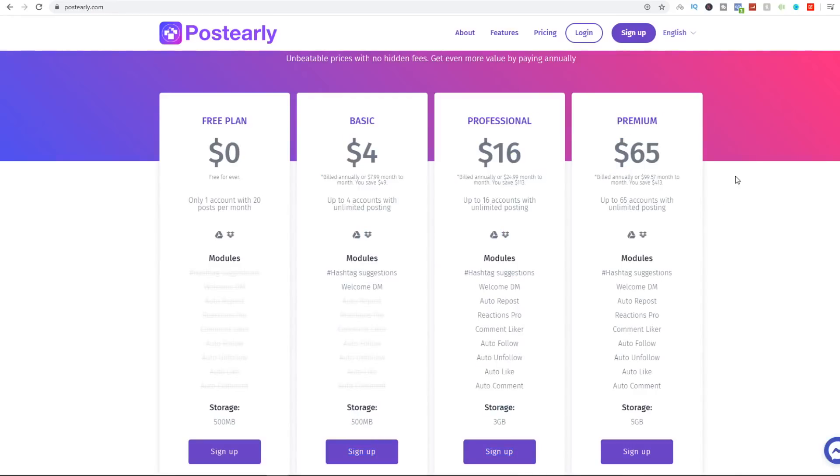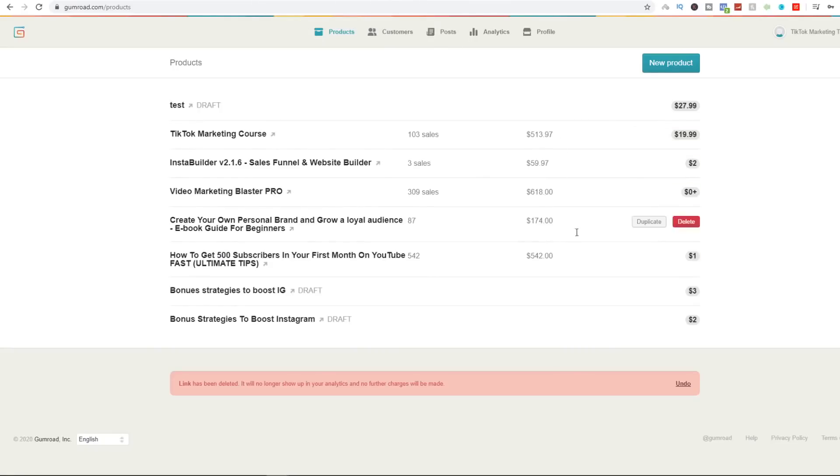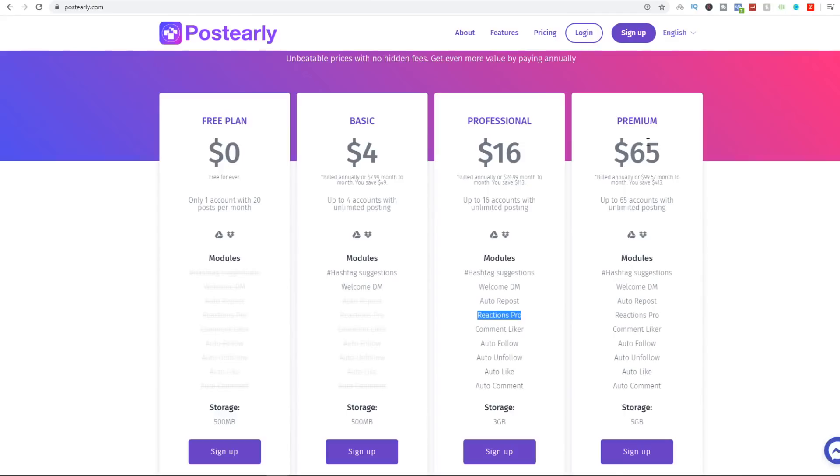The second tool is postearly.com. I use their $16 per month package, where you can automate up to 16 Instagram accounts at the same time with a welcome DM, automatic reposting, reactions, comments, likes, auto-follow, auto-unfollow, and auto-comments. You can set up content for the next two months — download 60 to 80 pieces of content, and PostEarly will do the posting for you. You just sit back, relax, and everything is automated. Imagine automating 16 Instagram accounts for only $16 a month — the revenue potential is very, very good.